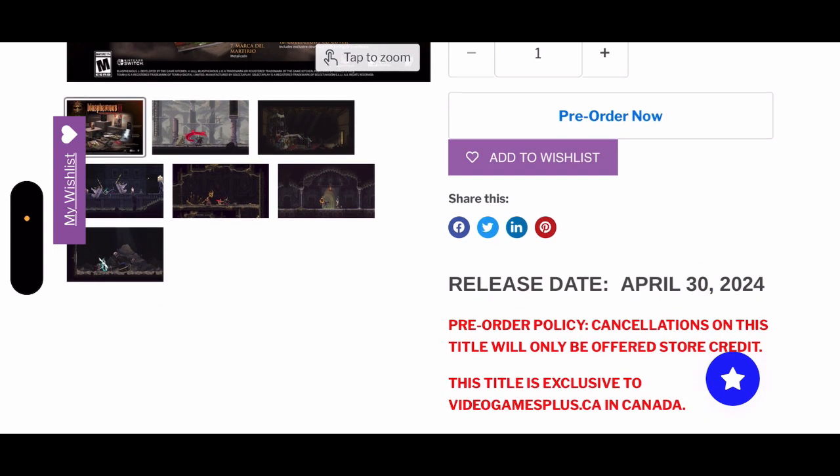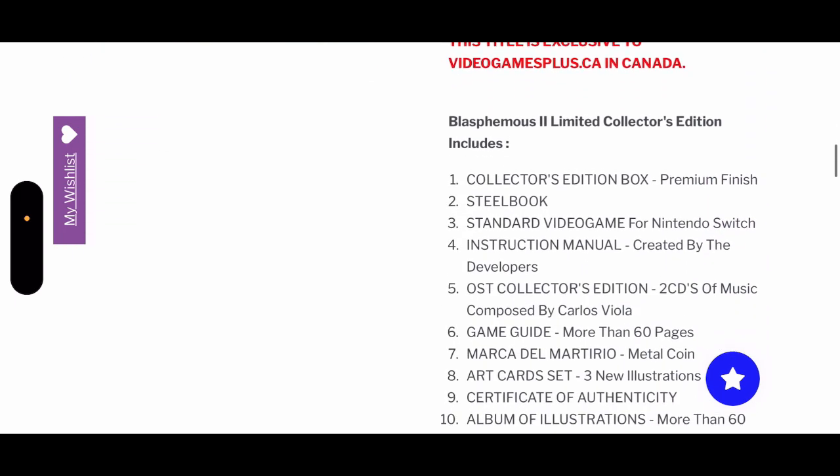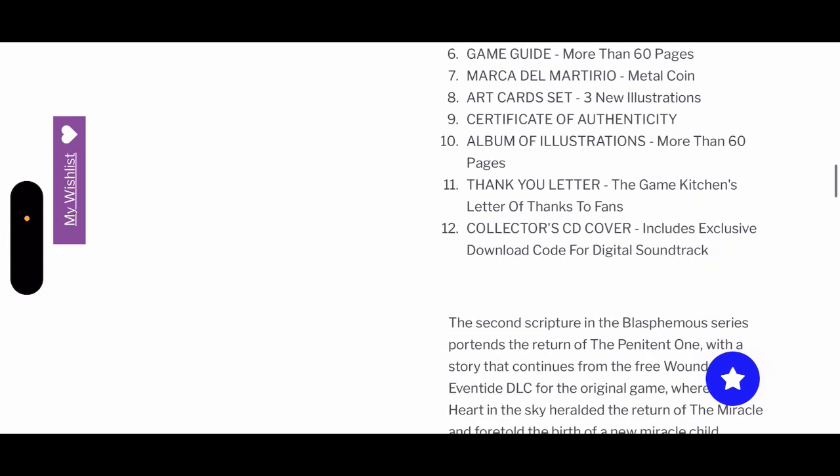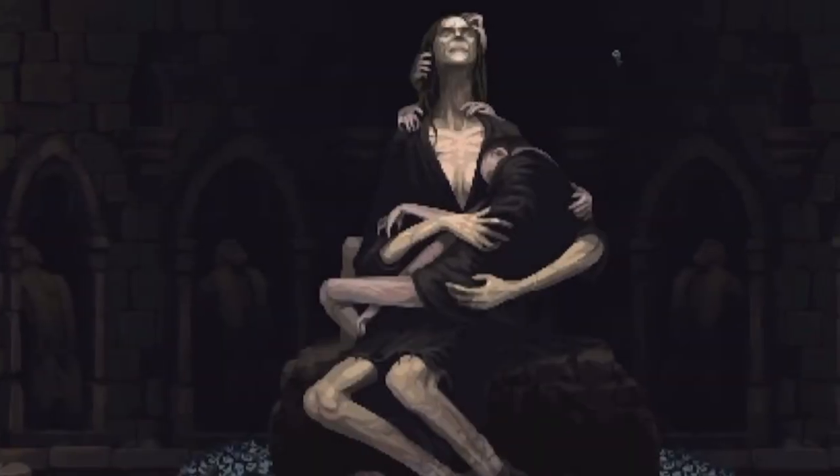The release date is the 30th of April 2024. Pre-order policy: cancellations on this title will only be offered as store credit, so I would really not recommend cancelling because it's so nice. Here are all the plethora of loot that you guys can expect.